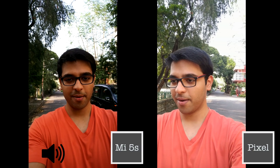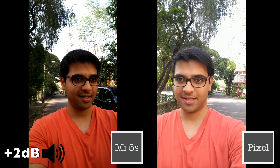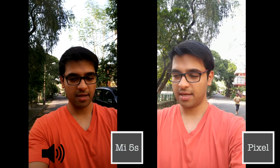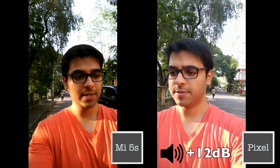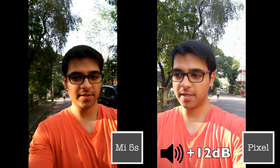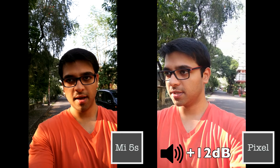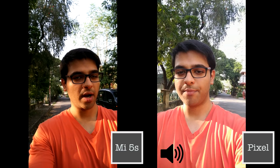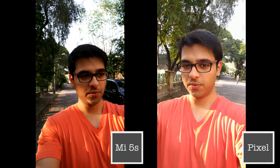Namaste guys, Rajesh for Namaste Tech. In this video I am going to do a camera comparison between the Xiaomi Mi 5S and the Google Pixel XL. I will be doing a 4K EIS comparison to see how effective the EIS of both phones are. Both phones sport the same camera specifications — a Sony IMX378 sensor with 1.55 micron large pixels, f2.0 aperture, and EIS. They also sport the same Qualcomm Snapdragon 821 chipset clocked at 2.15 GHz. So without further ado, let's get started.